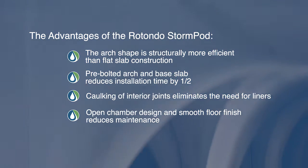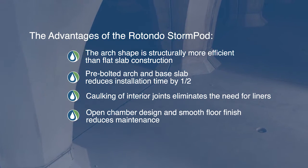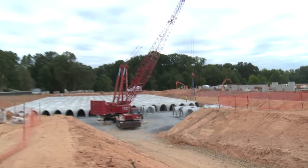The open chamber design and smooth floor finish reduces maintenance costs. The Rotundo StormPod maximizes space by storing and treating stormwater runoff underground.